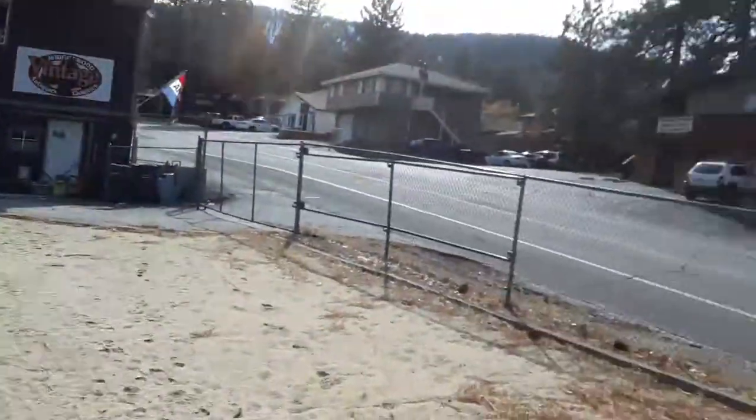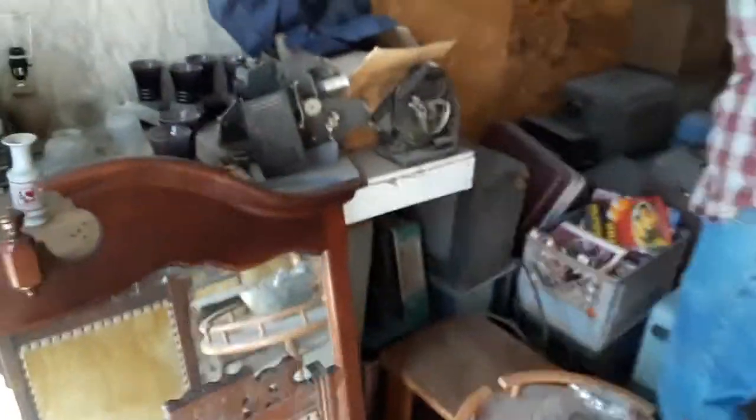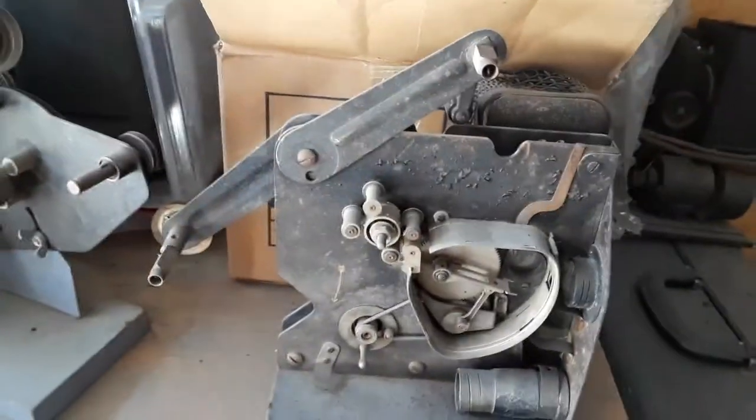We're up here in Wrightwood, California, and we just found a little movie projector horde up here. Hey, what's going on? Petey's here too. And this is Streamlined Steamroller. Hey, what's going on?